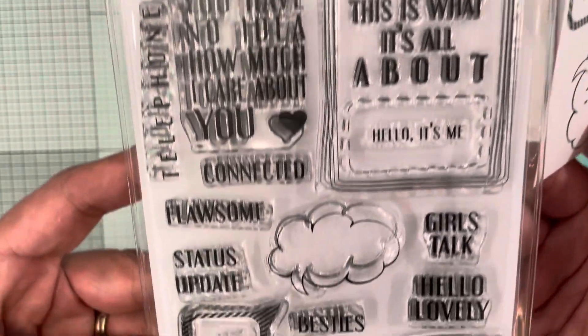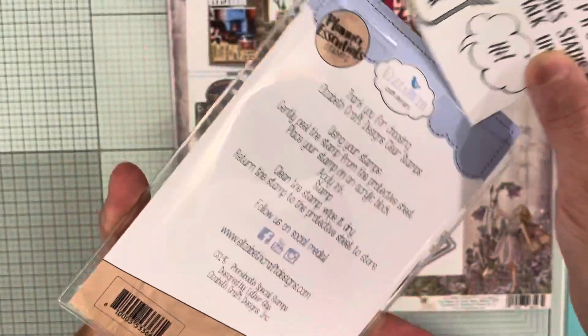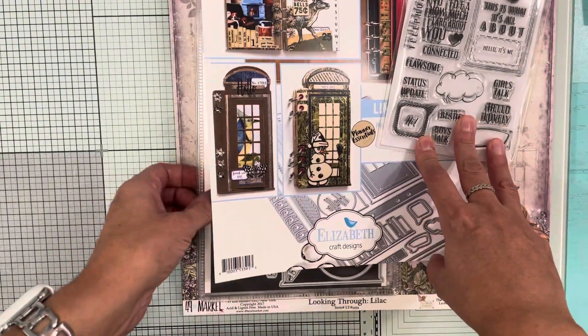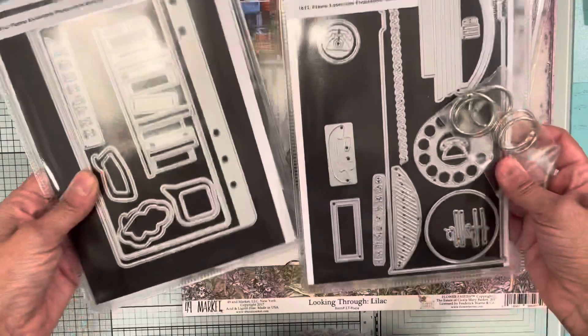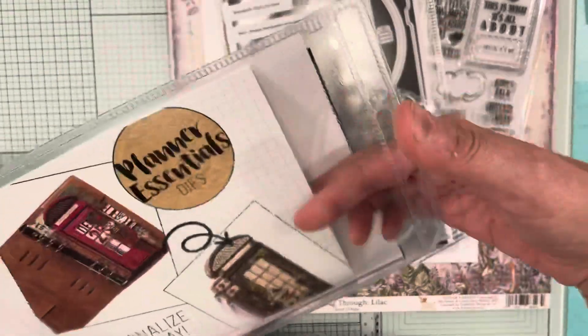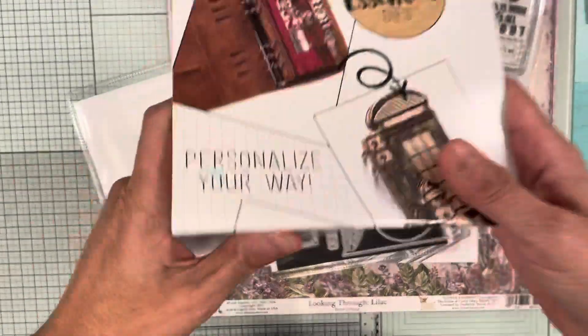The next thing I picked up also comes with two — as you can see it says 'can't wait' — and it also comes with an inspiration sheet in the back.